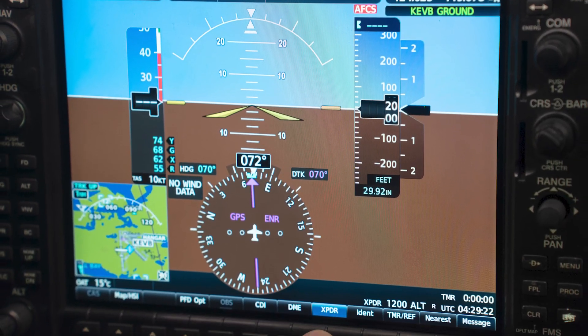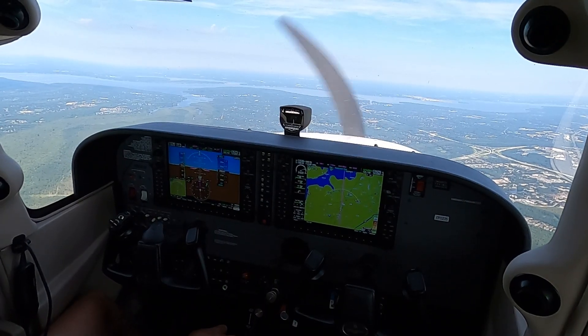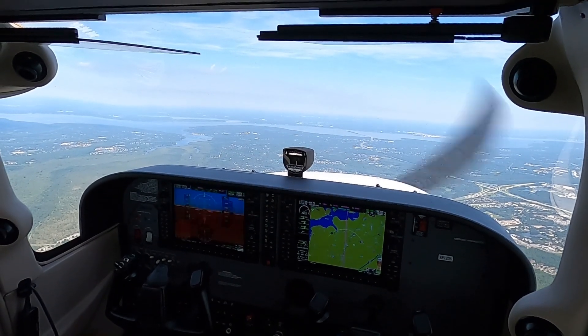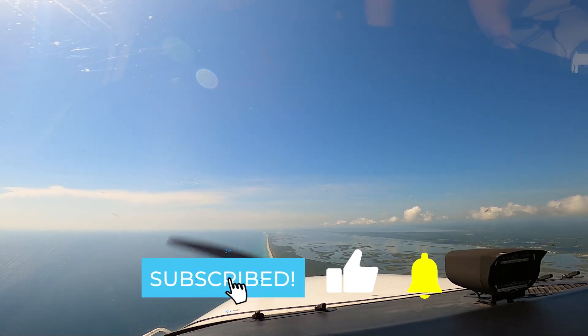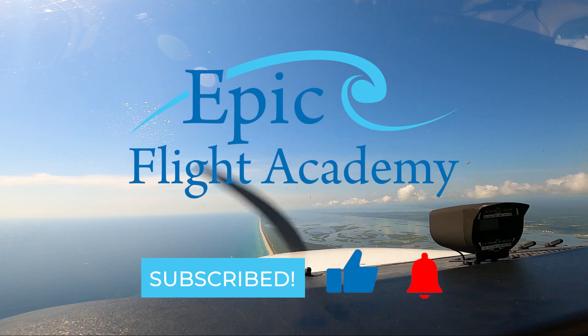In this video, we break down what the squawk box is, how this system works, why it's essential, and some fascinating facts that make them a vital part of every flight. Make sure you like this video and subscribe to Epic Flight Academy for even more insightful aviation content.